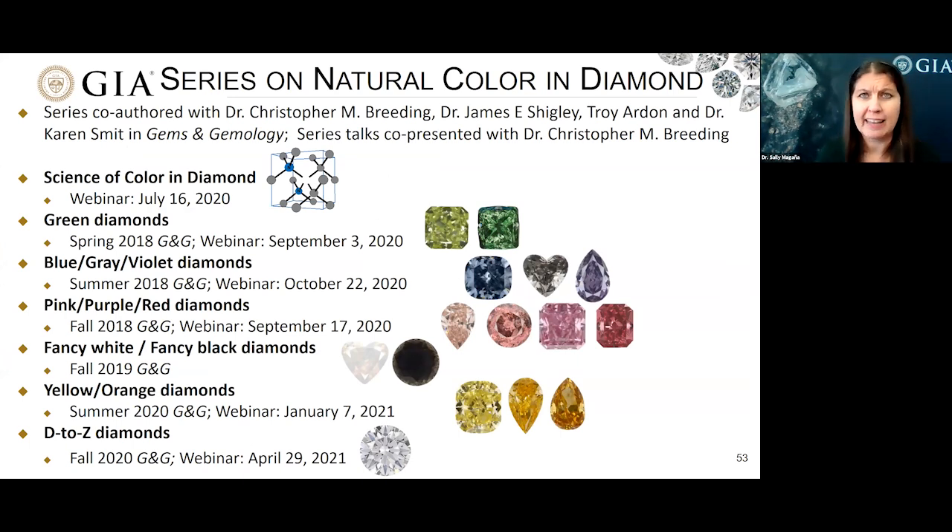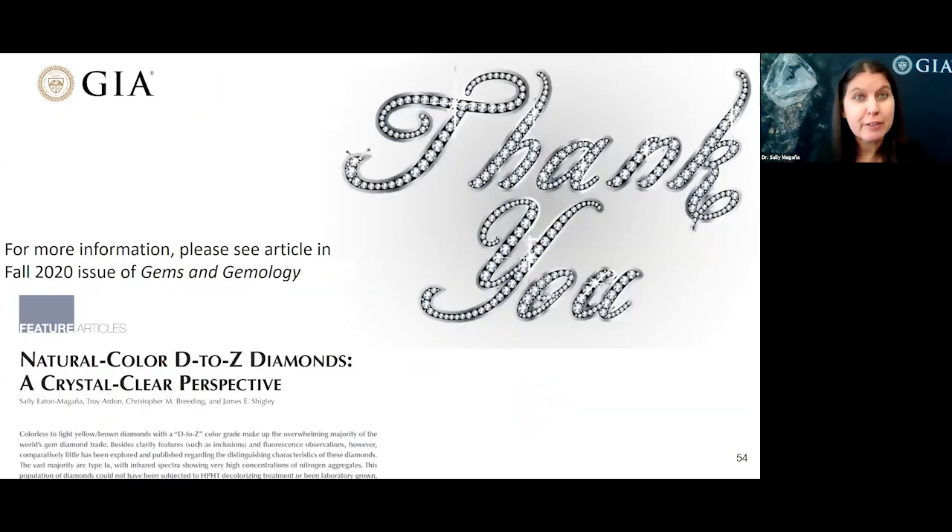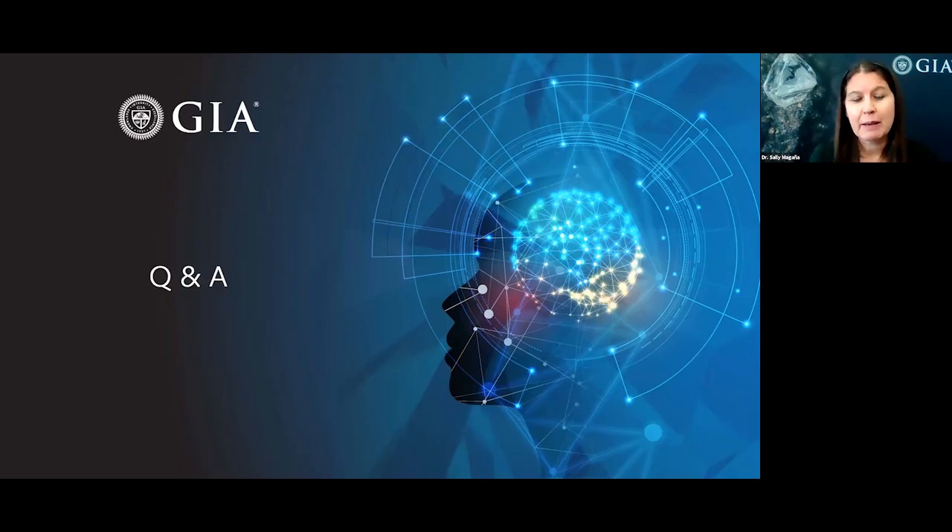In conclusion, I just want to briefly recount this landmark series we've put together over the last few years, which culminated with this final webinar describing the diamonds on the D to Z color scale. I want to recognize my co-authors who are part of the series: Dr. Christopher Mike Breeding, Dr. James Shigley, Troy Arden, and Dr. Karin Smit, who co-authored those articles in Gems and Gemology. The series talks that went along with several of these articles were co-presented with Dr. Mike Breeding. Thank you very much for your time and attention and we'll be happy to take your questions.